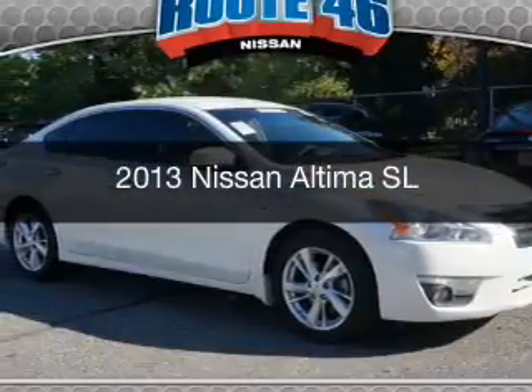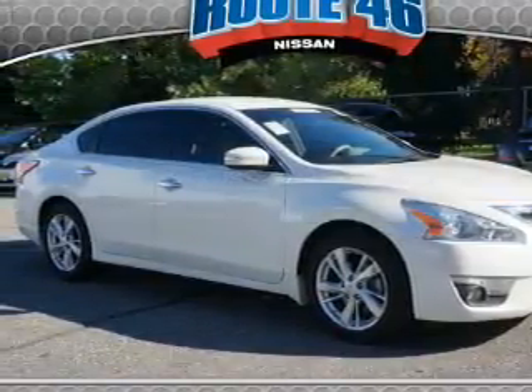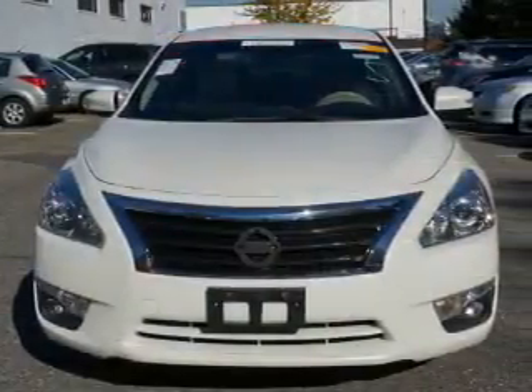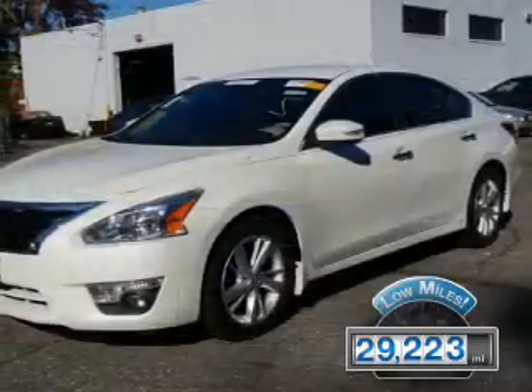This is a used 2013 Nissan Altima. It's powered by front-wheel drive, engine, and an automatic transmission. With fewer than 30,000 miles, this vehicle has a long road ahead.